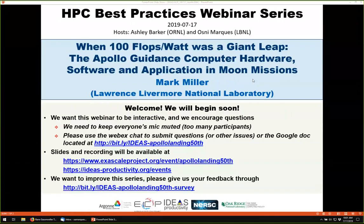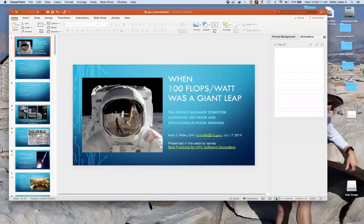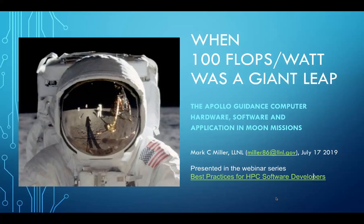Thank you, Osney and Ashley. Thanks for this opportunity to talk about the Apollo Guidance Computer. This week, of course, is the 50th anniversary of the Apollo 11 mission. They launched 50 years ago yesterday, and this Saturday will be the 50th anniversary of the actual moon landing itself.